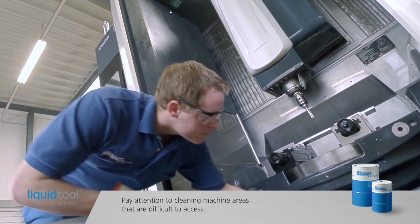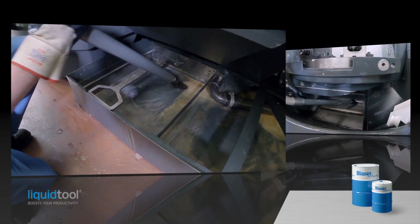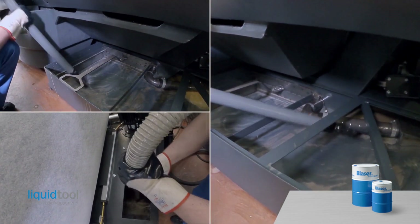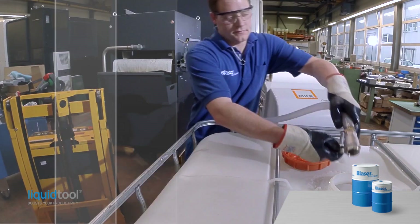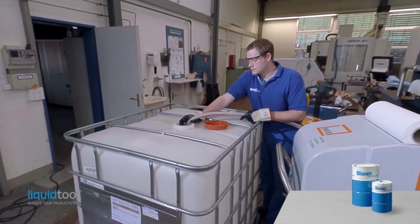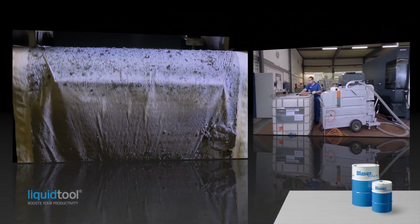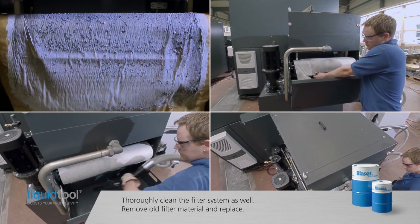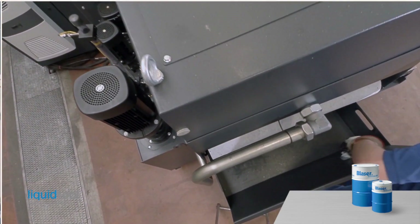Now clean thoroughly inside the machine housing and remove all swarf. Don't forget to clean those parts that are difficult to access. Residual emulsion must now be removed out of all machine tanks. Pump the old emulsion out of the vacuum tank into an empty drum or vessel for professional disposal. Make sure new unused filter paper is available for band filter systems. Then drain residual fluid out of the filter tank and clean it internally. Now wash the filter basket thoroughly.